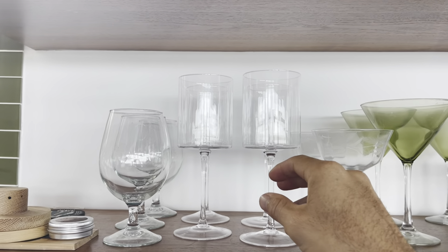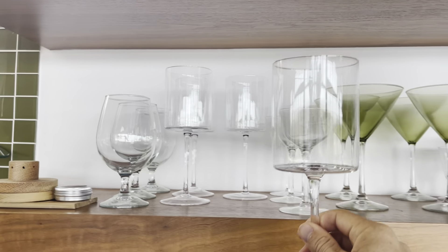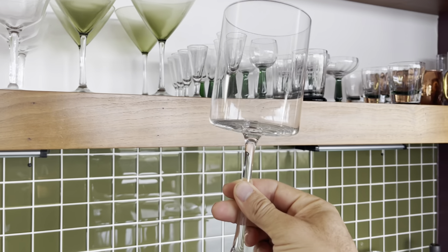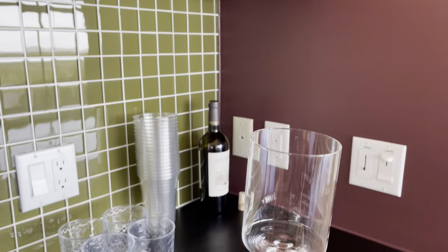This is the square wine glass set of four. We recently got them just this month in October and they are just so nice and elegant. They really have a super nice modern feel.